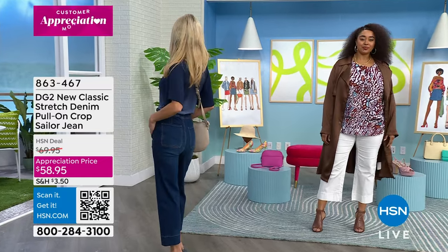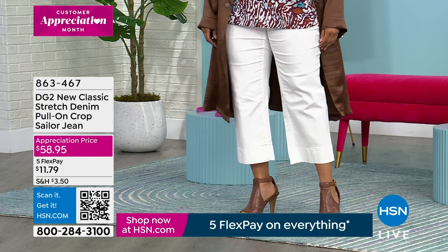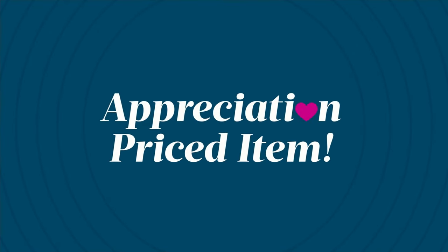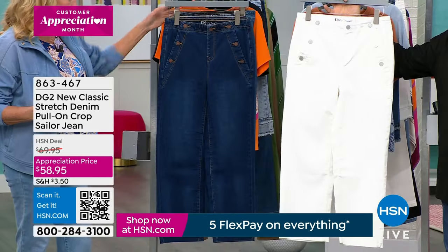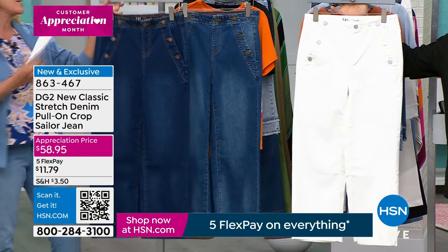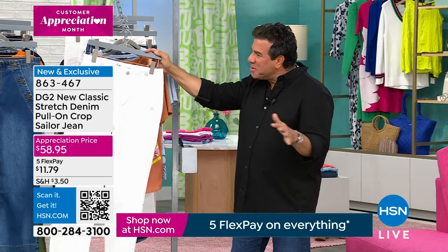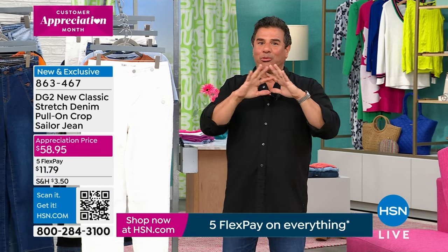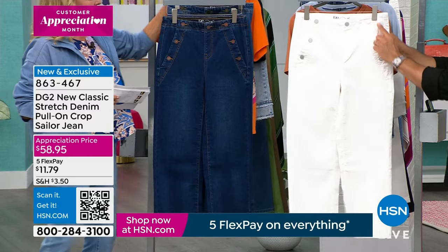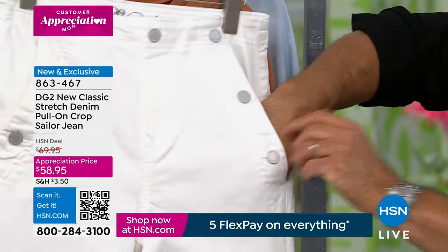It was going to be almost $70, so we've taken the price down. This is going to be the lowest price you're going to get — it's a special offer for a limited amount of time. With five FlexPay through tomorrow, you're going to get these super cute jeans home for $11.79. Colors start with indigo — so, so cute. On Sam's side, we have the white, which is fantastic. Diana has been doing sailor Bermudas and sailor shorts, so it's part of the DNA of our brand. We found a way to rev up our sailor style to make it very modern, very contemporary, but really comfortable and wearable.